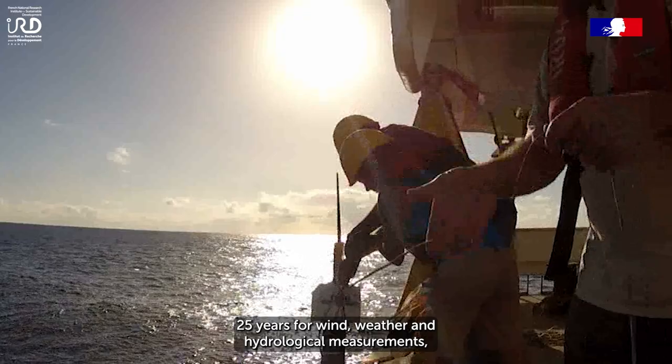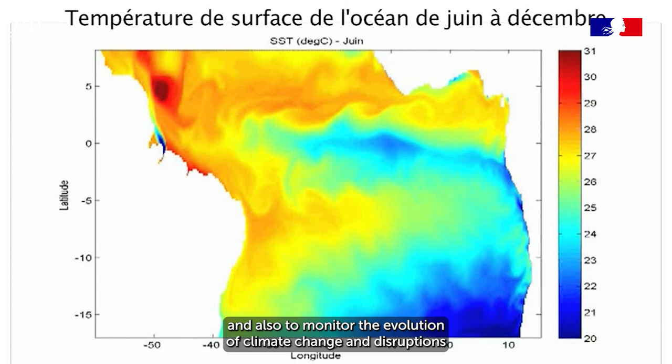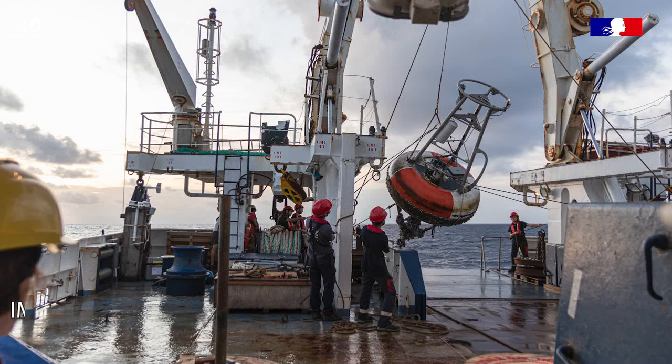On a des mesures maintenant depuis près de 20 ans, 25 ans pour les mesures de vent, de météo et d'hydrologie. Et donc on peut suivre également l'évolution des changements et des bouleversements climatiques au niveau des échanges océan-atmosphère en Atlantique tropicale.